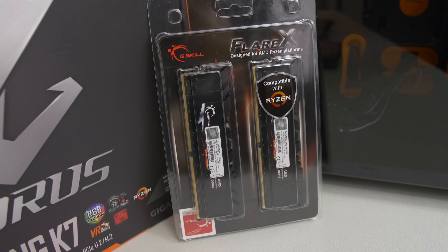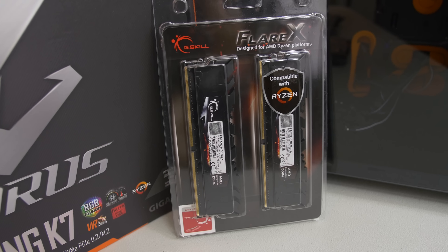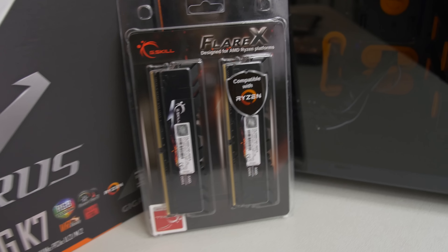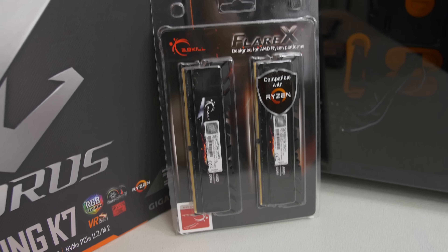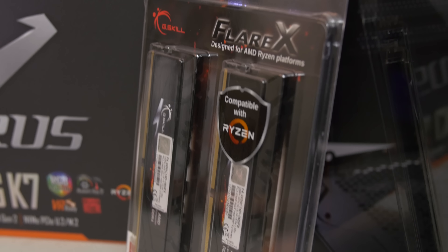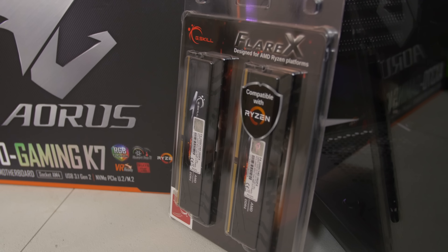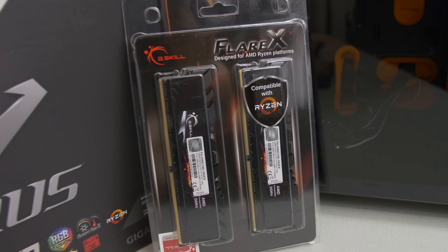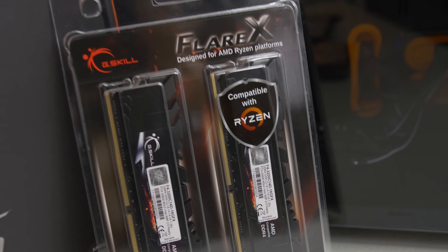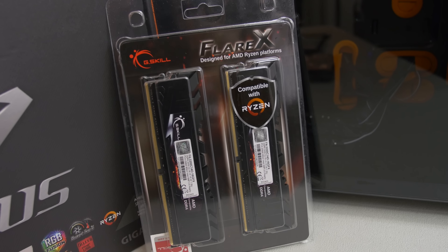As many of you are probably aware, Ryzen can benefit significantly from being paired with a high-speed memory kit. So here we've got some G.Skill Flare X — a brand new kit that is compatible with Ryzen. There are a lot of kits that will technically work with AM4, but they might be finicky or not work 100%, and you might have to dial in some settings manually to get rated speeds. This should work out of the box. We're rocking 3,200 MHz by default and would like to push that up to maybe 3,600 in part two.